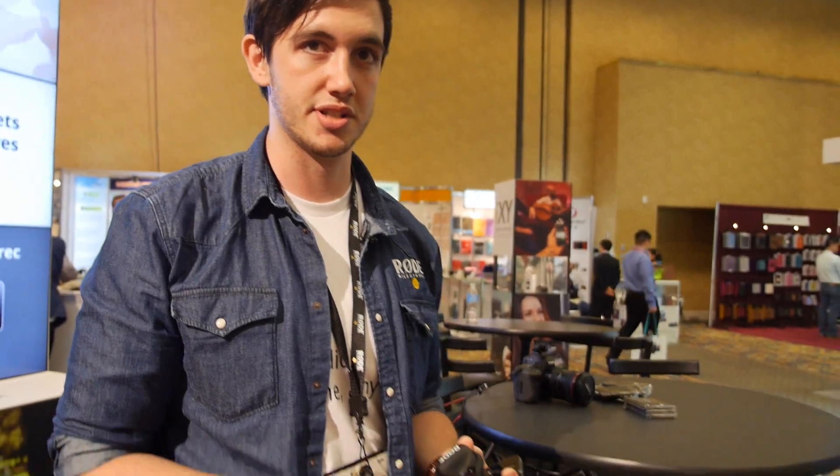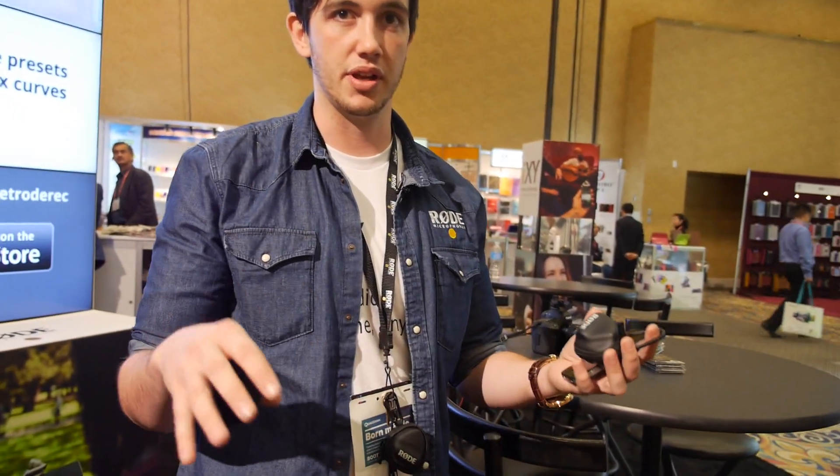We're here at CES 2013 at Rode - an Australian company. The name comes from Peter Freeman, our founder, and his family's Scandinavian heritage. He has the O-slash with Rode. I'm the sales and marketing coordinator for Rode, doing a lot of first contact emails and helping out at trade shows and booths like this.